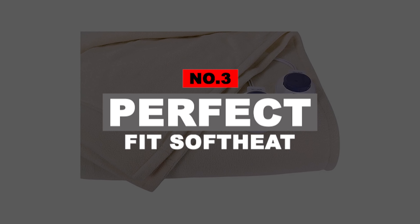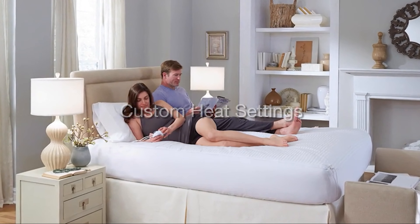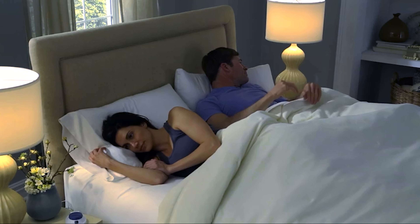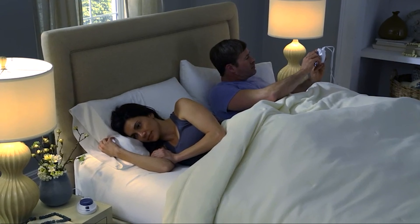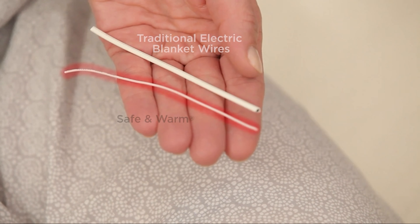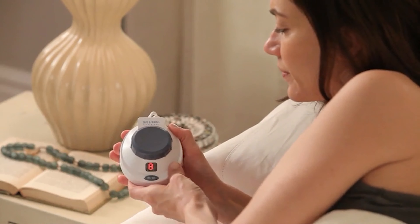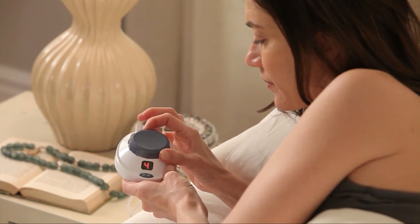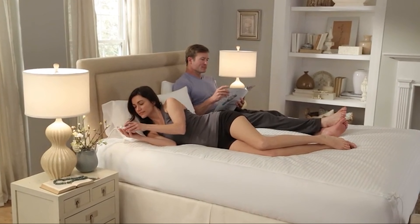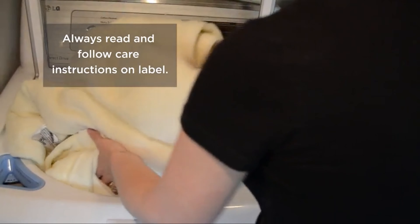Number 3: Perfect Fit Soft Heat. For those who don't want a lot of heat but still want to stay warm, check out this microfleece blanket. Designed to evenly distribute heat, this blanket has thin wires that are virtually undetectable according to the product description, so it won't leave you feeling bulky. It also features a patented low-voltage technology that is safe around moisture, pets, and doesn't emit EMFs. You can also machine wash this one and tumble dry on low.